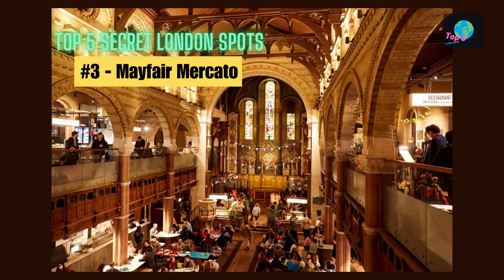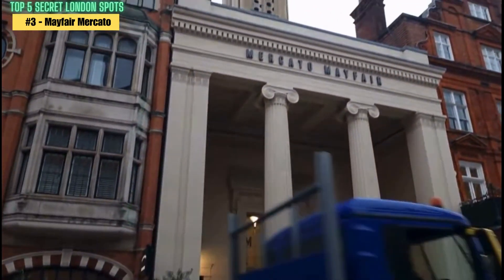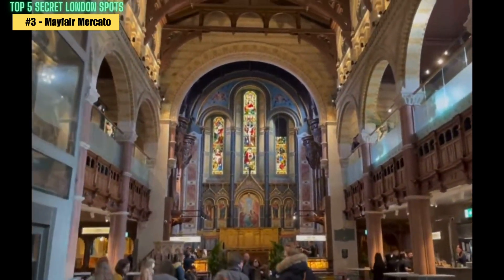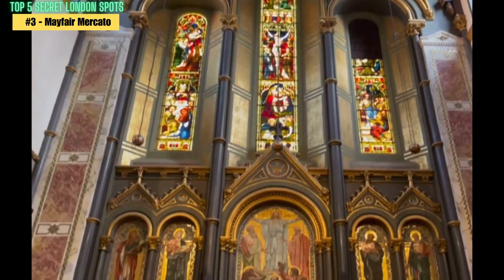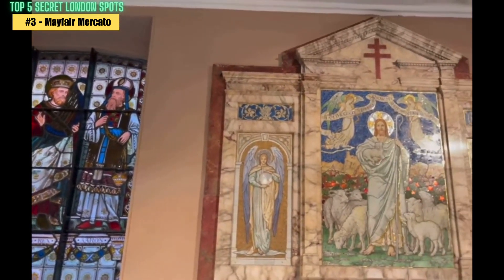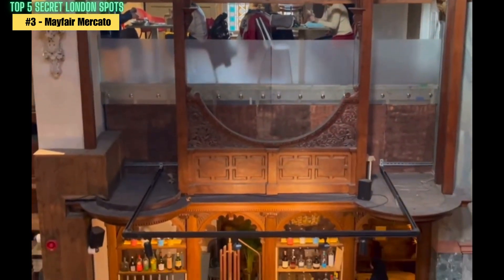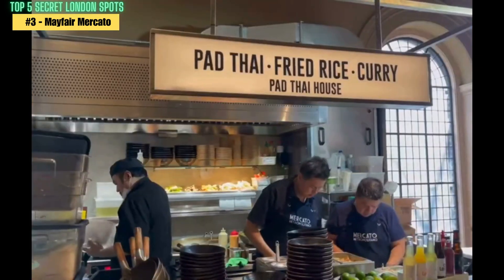Number 3: Mayfair Mercado. Mayfair Mercado is a hidden food market located in the heart of Mayfair, an affluent area of central London. It's a hidden gem for foodies, offering a variety of delicious dishes from around the world. The market is set up in an old church and has a unique and charming atmosphere. To get there, you can take the Jubilee, Bakerloo, or Victoria Line on the London Underground to Oxford Circus Station, and from there it's just a short walk away. Alternatively, you can take the bus to Oxford Street or use a ride-hailing app like Uber or Bolt.